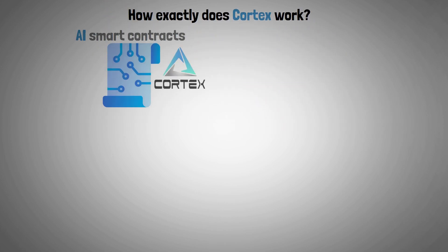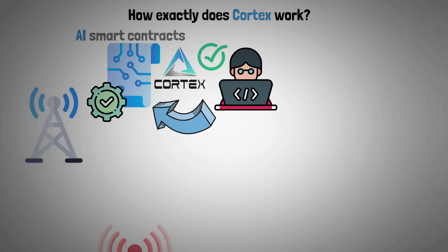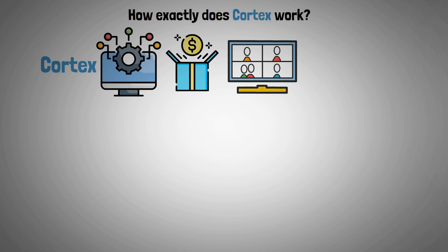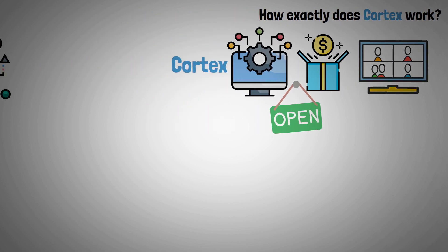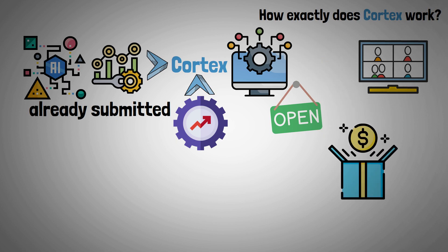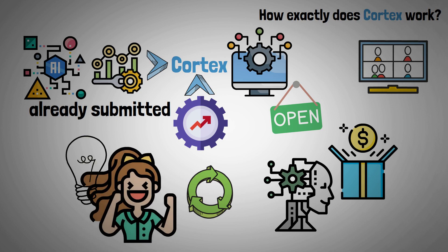Now let's examine how exactly Cortex works. By integrating AI smart contracts to the Cortex blockchain, the platform enables any developer to create smart contracts which react automatically to outside signals, even ones that programmers are unable to foresee. Furthermore, Cortex has a system in place for offering rewards in order to promote teamwork. It is open for anybody willing to submit models for optimization on the Cortex, as well as to optimize models that have already been submitted. Prizes are also awarded to those who contribute models, which fosters an environment where everyone is motivated to participate and find the best solutions.